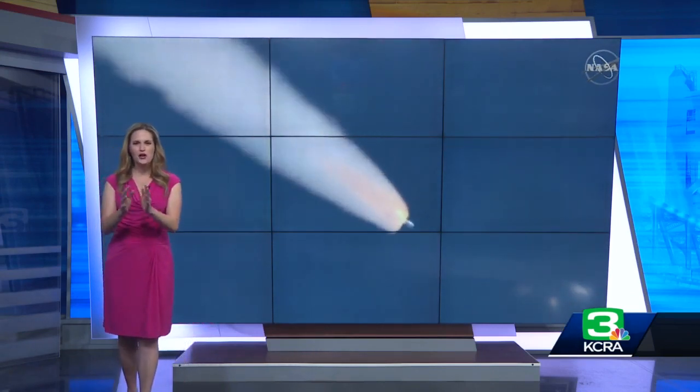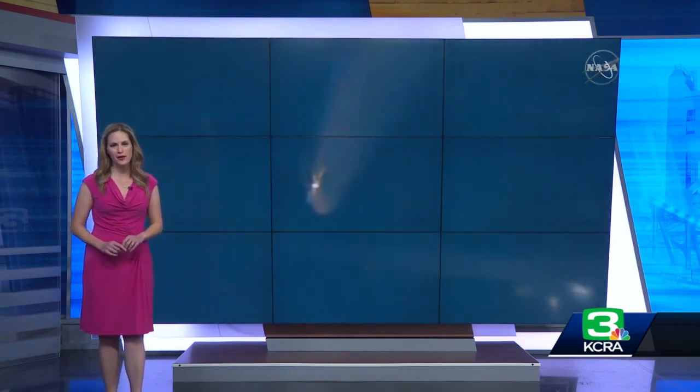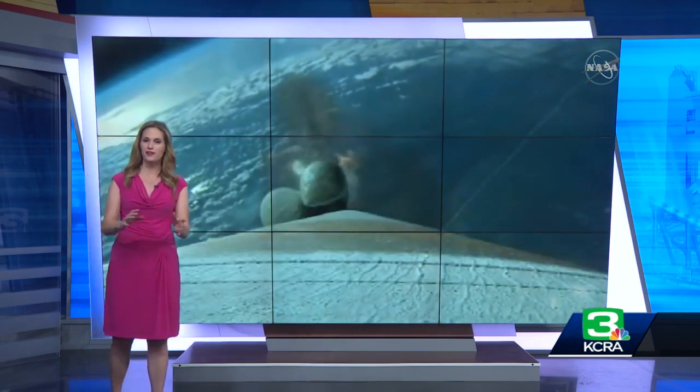I and my fellow weather and space geeks in the newsroom were excited about this one. NOAA's GOES-T satellite was launched on an Atlas V rocket at 1:38 this afternoon from Cape Canaveral in Florida. It's headed for an orbit 22,000 miles above the equator, where its sensors will focus on gathering data for the East Pacific and for the West Coast.